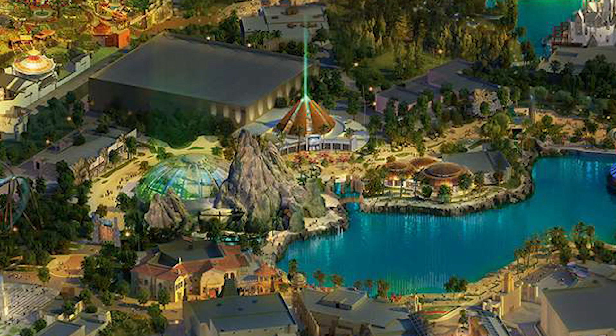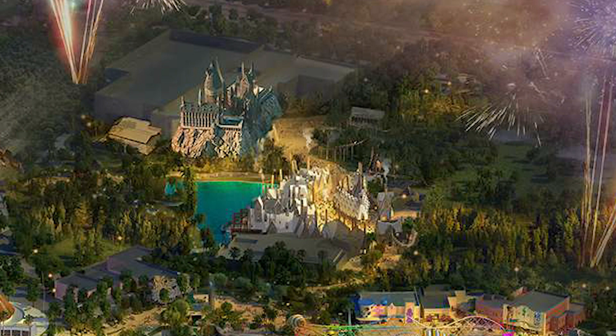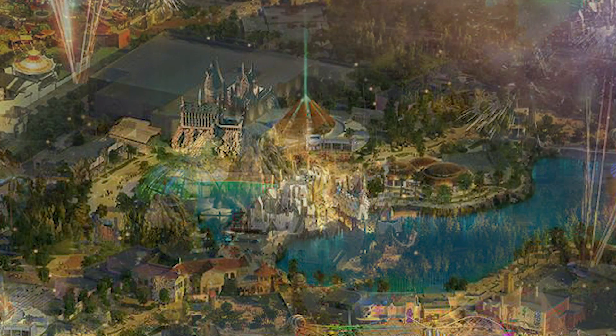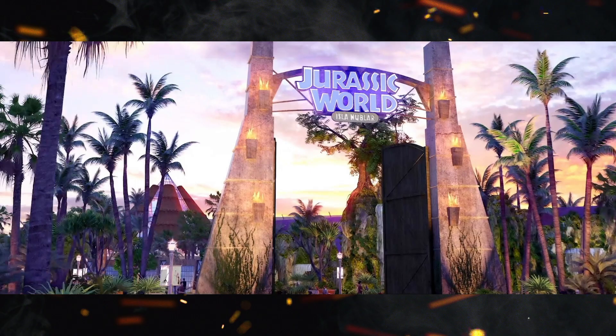I'm guessing the next set of park gates is right next to that. This is very promising — if you look at the size of that show building, it looks pretty much on par with the show building that will most likely house Harry Potter and the Forbidden Journey. If you know anything about that attraction, it's an insanely immersive experience with a very nice-sized attraction and really believable set pieces. Let's hope we get the same for Jurassic World.